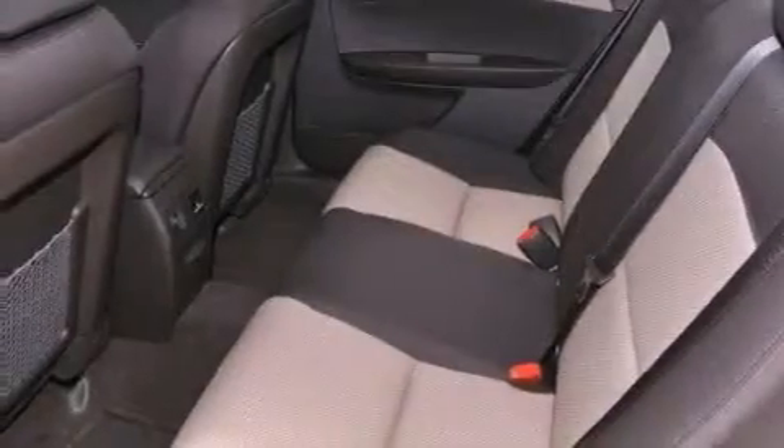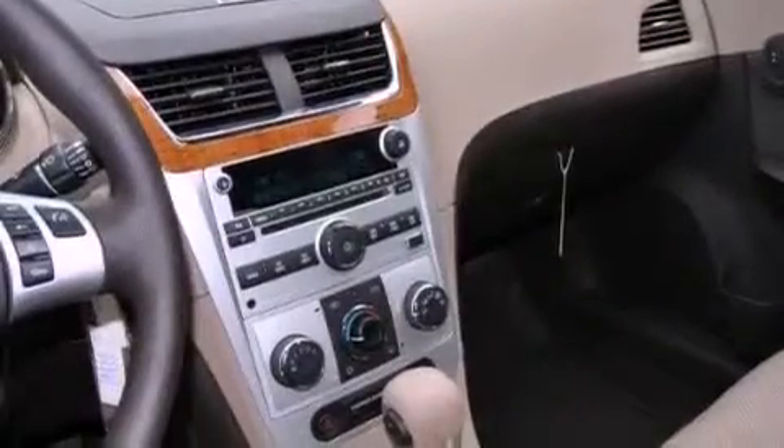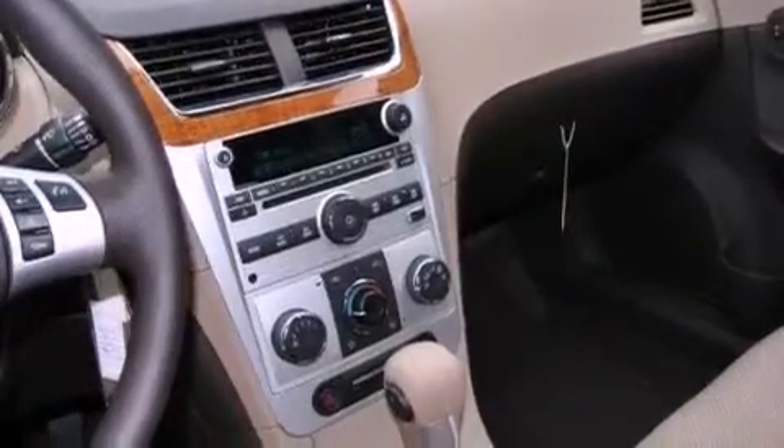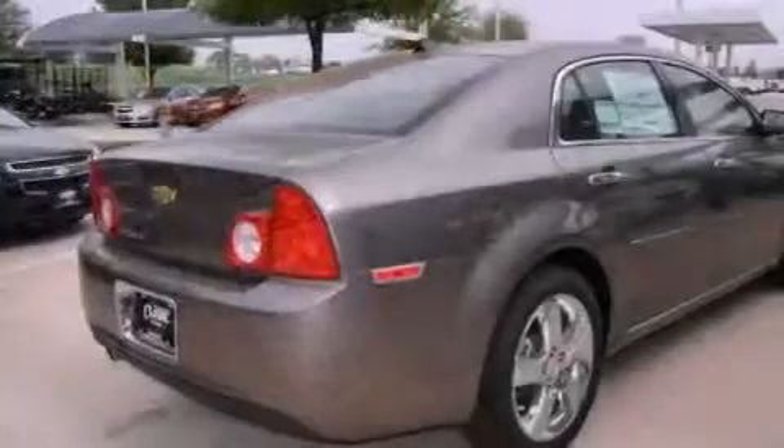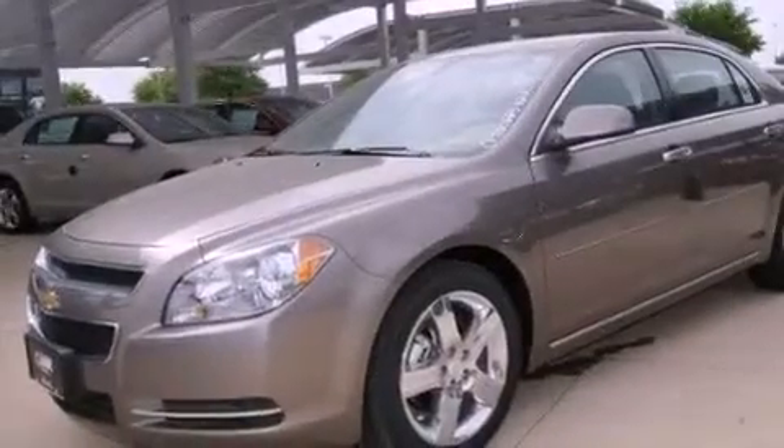The following features are also included: air conditioning, cruise control, steering wheel mounted controls, variable valve timing, a passenger side vanity mirror, an engine immobilizer theft deterrent system, an anti-lock braking system, rear curtain airbags, full power accessories, and an auxiliary power outlet.